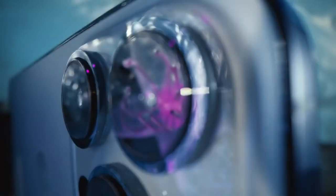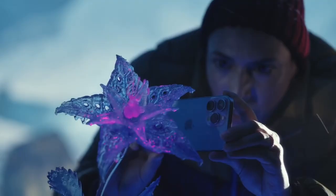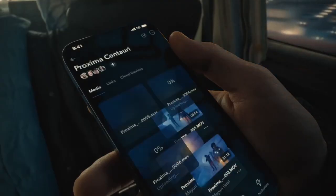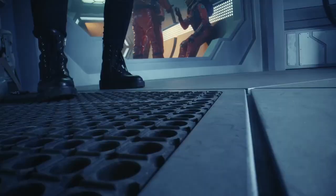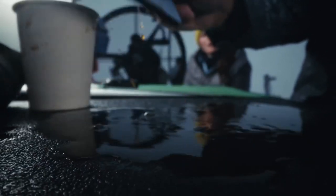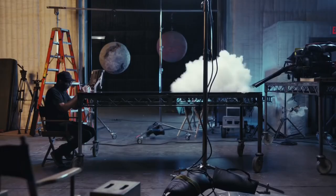Discover a new world in macro with the ultra-wide camera. Upload and download faster on the go with 5G. The superior durability of Ceramic Shield means iPhone 13 Pro is ready for any shoot, almost anywhere.